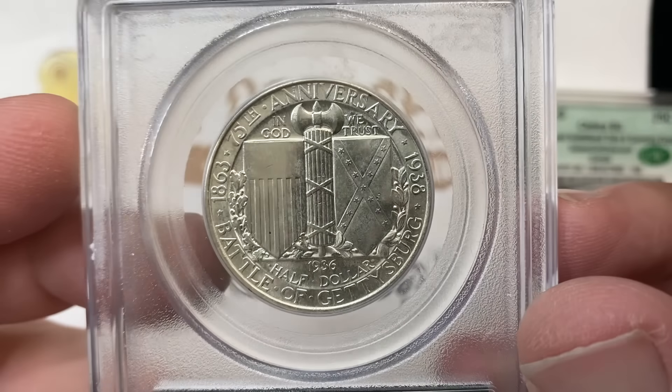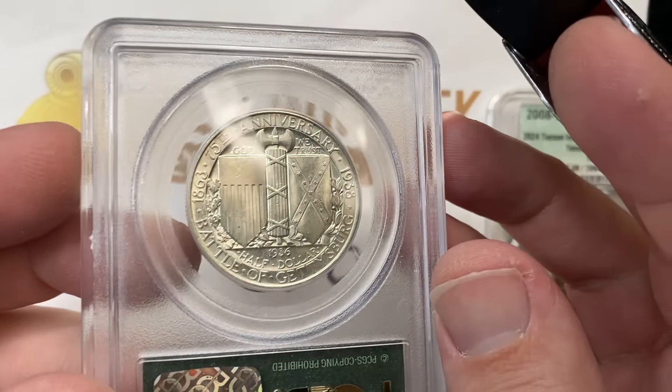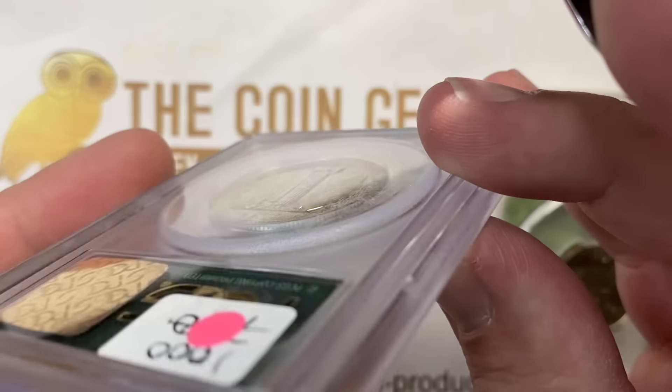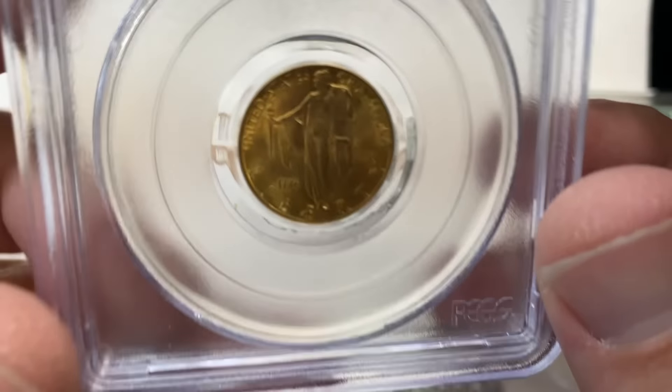My comment for you is this: do you see the interpretation of these spots and that faded area on the flag? I've had coins where that has been interpreted as PVC and I got a sticky note. This one did not. I don't know if that's because it's diffused enough or something along those lines.